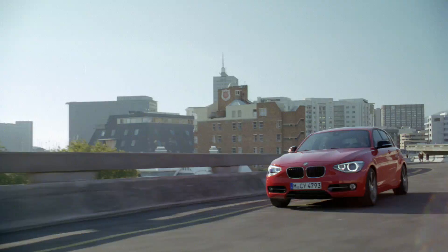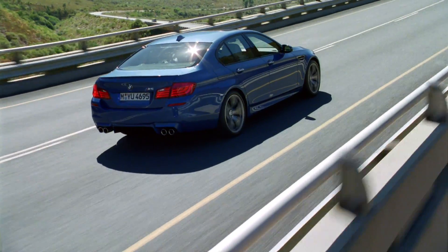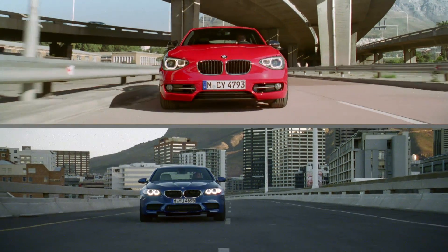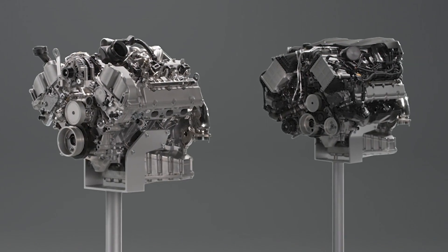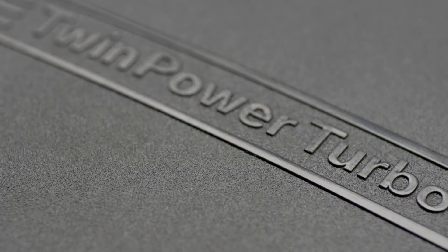Very different BMW models with unique engines, yet they have one thing in common: the best in-class combination of power and low fuel consumption. How is this possible? The answer is BMW TwinPower Turbo.